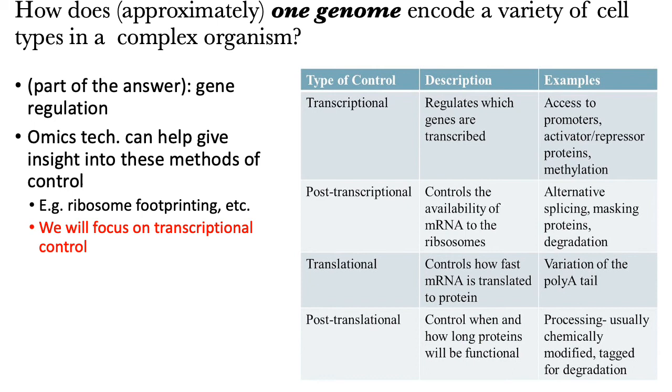In large part, what we'll explore in this class is that part of the reason is because of gene regulation. We know from many other courses that there are many different types of regulatory control of genes and proteins. The level at which we'll talk for most of this class is really at the level of transcriptional gene regulation, which refers to the part of the cellular machinery that deals with the regulation of how genes are transcribed. Some examples include the cell using various machinery to control access to different promoters at different times or in different contexts, through the use of activators, repressor proteins, or DNA methylation. Of course there are other forms of control we won't touch on, like post-transcriptional, translational, or post-translational control.